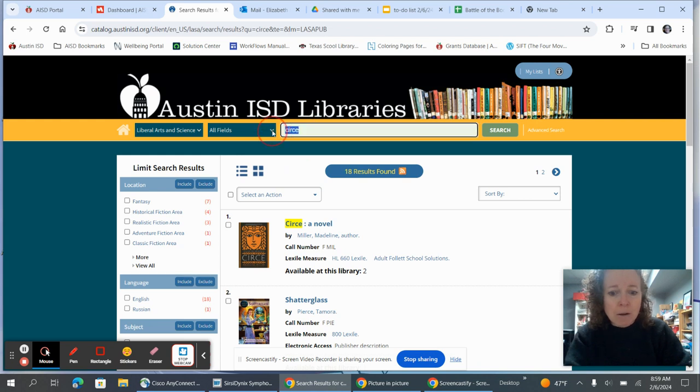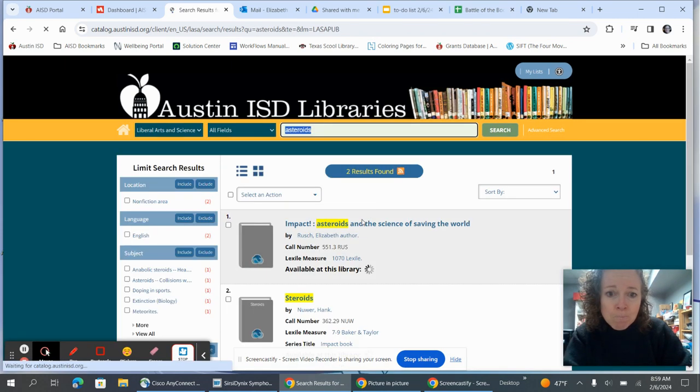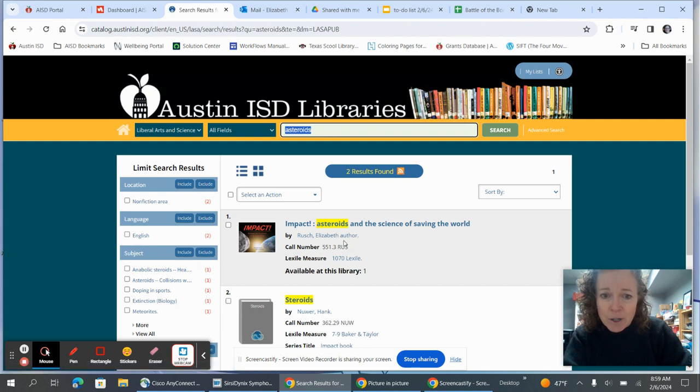If you were looking up something non-fiction — let's say I don't know if I have a book about asteroids, but we're going to look and see — then you would need the call number 551.3. That tells you it's a non-fiction book and you're going to go over to the section with all the numbered books and find 551.3.